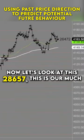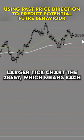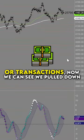Now let's look at this 28,657. This is our much larger tick chart, the 28,657, which means each bar created on here is 28,657 ticks per transaction.